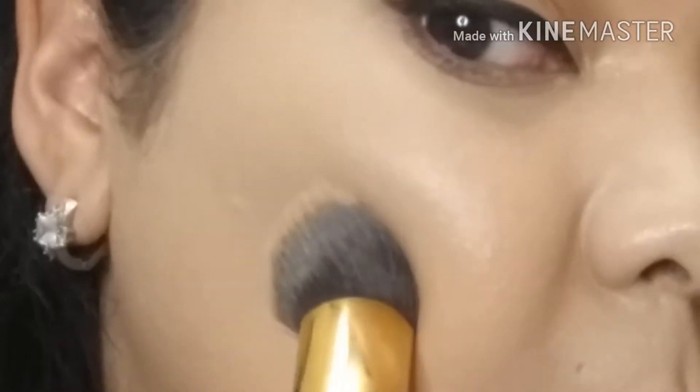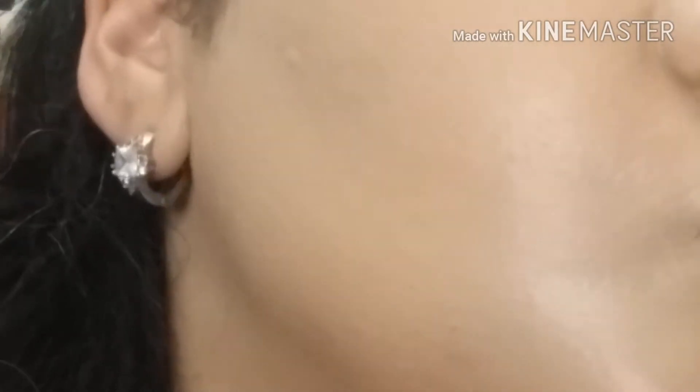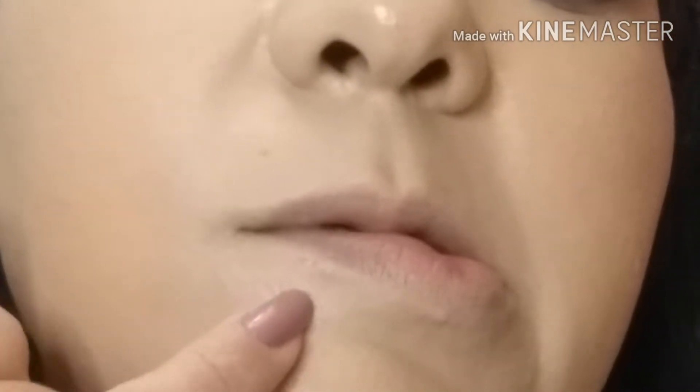So this is up close — the coverage is amazing, it did cover my acne scars. But of course you can't cover texture, so you can see the bump on my chin, and you don't see the actual scar. And over here, again, texture.